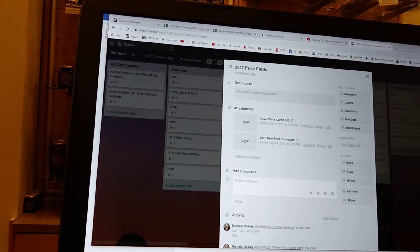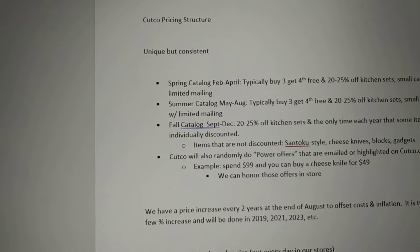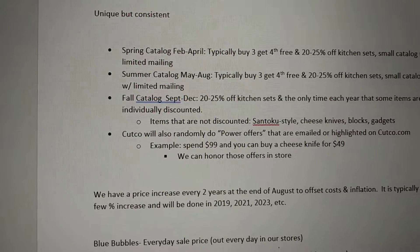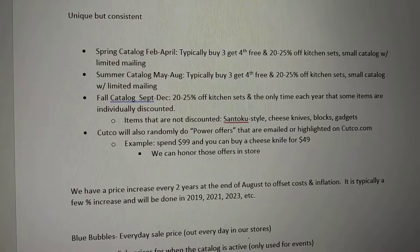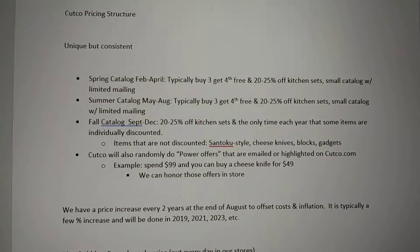As far as the general philosophy of Cutco pricing, our pricing structure is simple, consistent, and unique. The spring catalog comes out typically in February and runs through April. Usually they have the buy three, get the fourth free, and 20 to 25% off the kitchen sets. There's a small catalog sent out with a limited mailing.